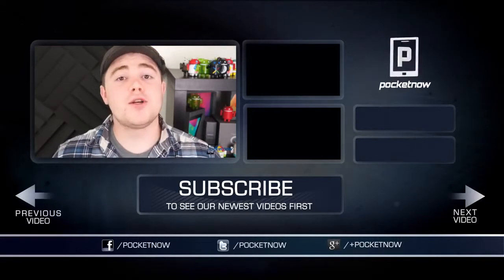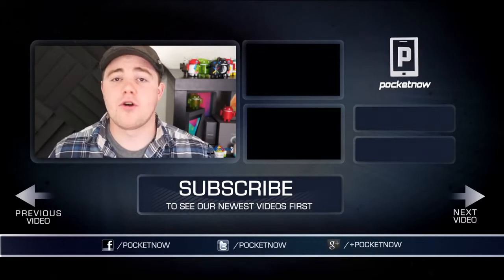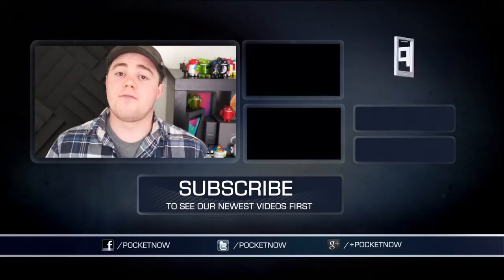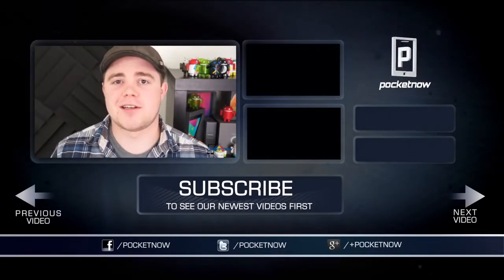That about does it, so if you liked the video, be sure to give it a thumbs up and click the subscribe button down below. And don't forget to follow us in all the normal places — Google+, Twitter, and Facebook at Pocketnow. You can find me on Twitter at CasperTech. I'm Taylor Martin, and I will see you next time.